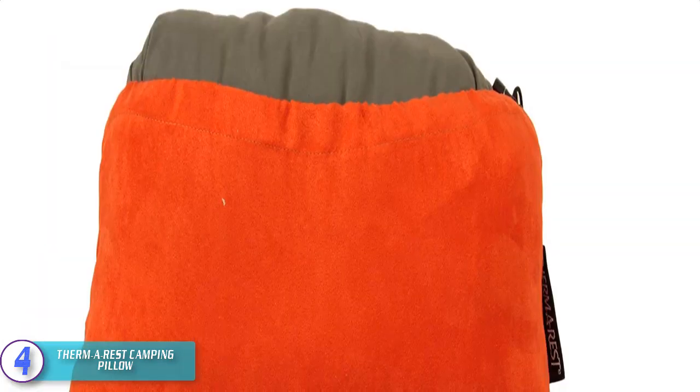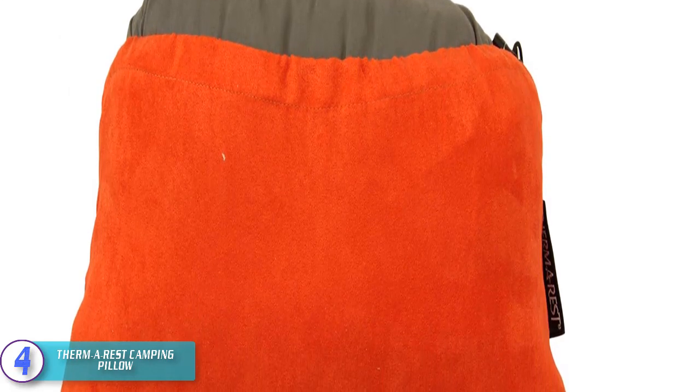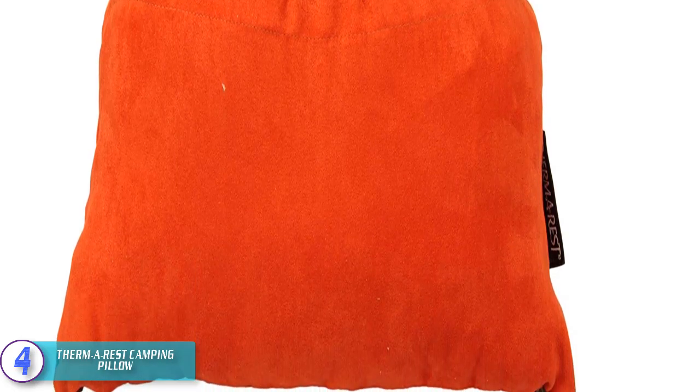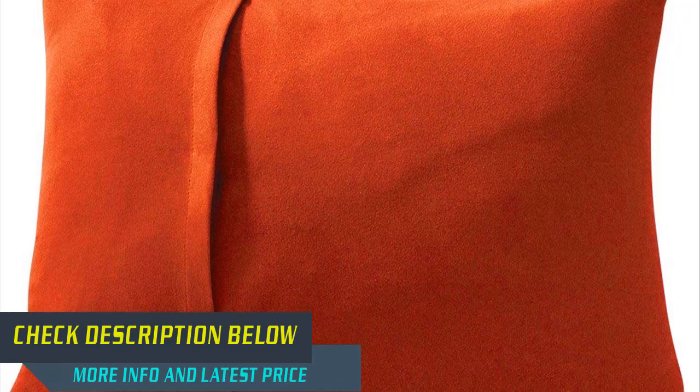It offers all the support of a home bed in a small, convenient and lightweight package — suitable for camping, plane travel, car trips, backpacking, trekking, and festivals. Easily compressible for packing into a backpack, duffle, suitcase or tote, the pillow expands into a four-inch thick soft and squishy pillow for head, neck and back support. Check out the description for more information and the latest price.